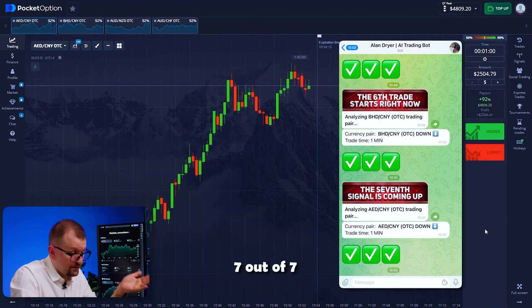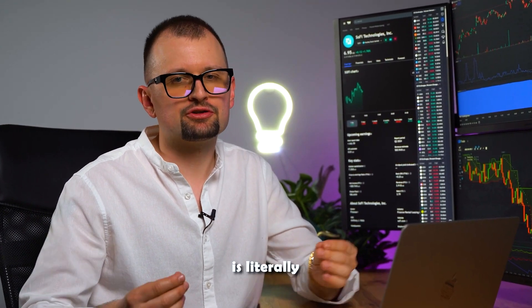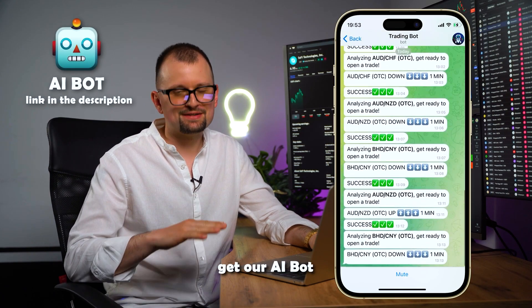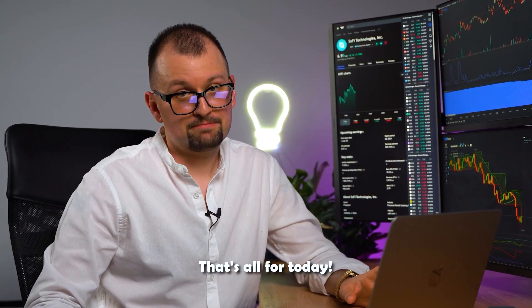7 out of 7 — an amazing result. 4,809. Remember, all the power and might of AI is literally at your fingertips. Follow our bot's success on Telegram, get our AI bot, and trade with us. Let's trade together using the full power of AI. That's all for today — bye-bye!